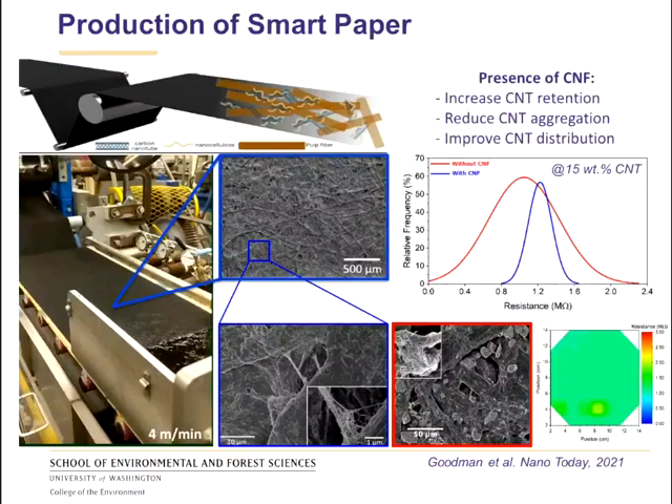When we do the same experiment in the absence of nanocellulose, we lose a lot of carbon nanotubes because there is no good interaction between the nanotubes alone and the pulp fibers. The nanotubes also tend to aggregate in water, forming large aggregates, which translates to a very large distribution in electrical connectivity in the final paper. The presence of nanocellulose not only significantly reduces the loss of carbon nanotubes in the papermaking process, but also makes the material much more uniform in terms of electrical properties.